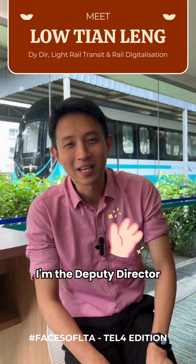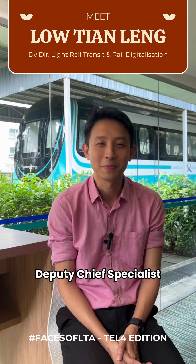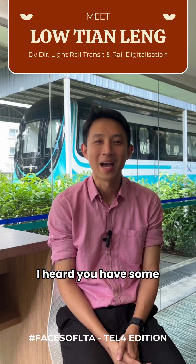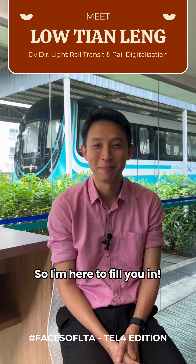Hi everyone, I'm Ten Ling. I'm Deputy Director for Light Rail Transit and Rail Digitalization, as well as Deputy Chief Specialist for Rolling Stock and Depot. I hope you have some questions about environmental sustainability — I'm here to fill you in.